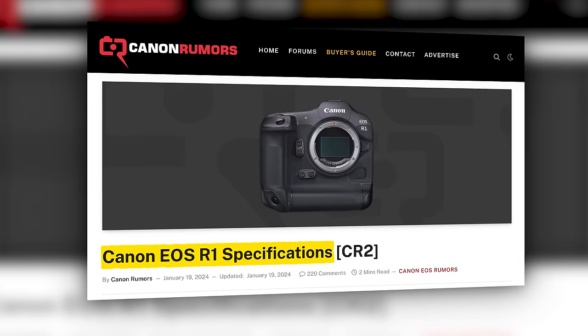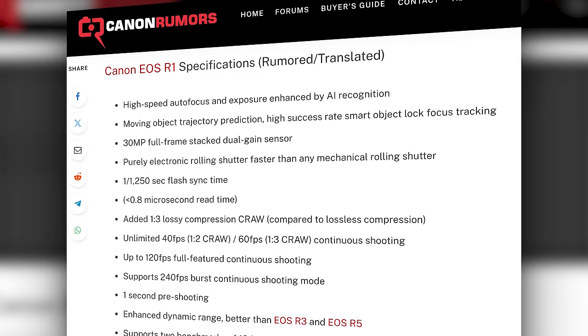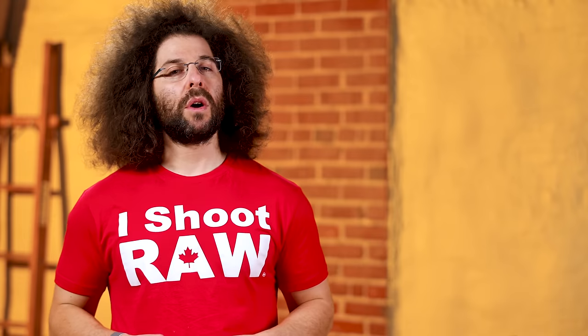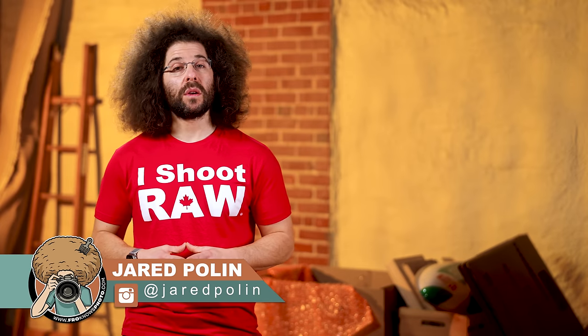If that doesn't sound like a winner, I don't know what does. How much will it cost? My guess is probably somewhere around $6,500 to $6,700 — or maybe $6,800. What's your guess? Let me know down below. And there you have it — Jared Polin, FroKnowsPhoto.com. See ya!